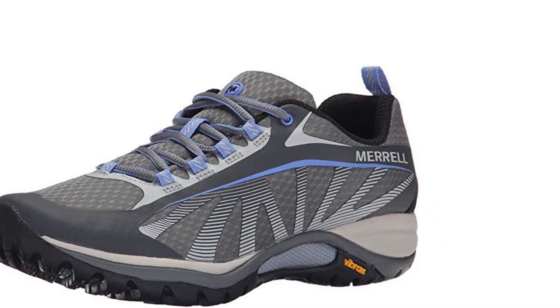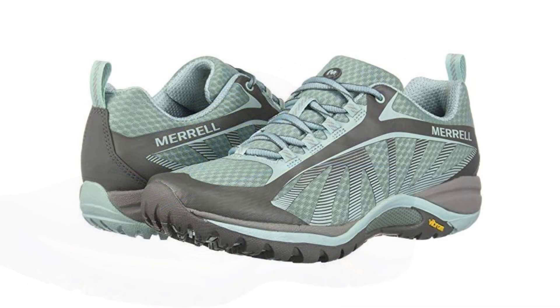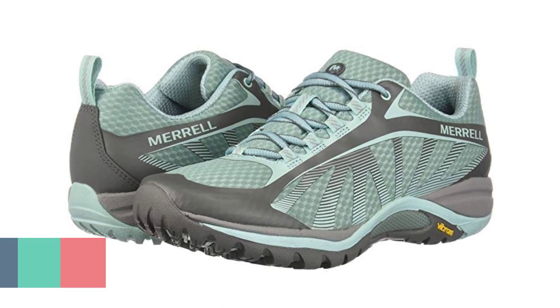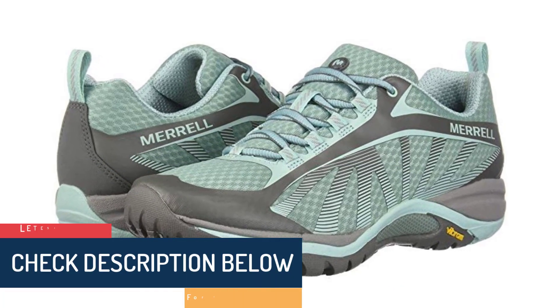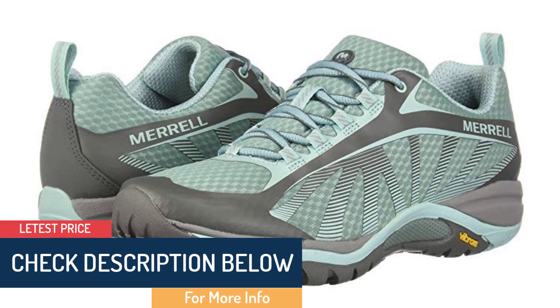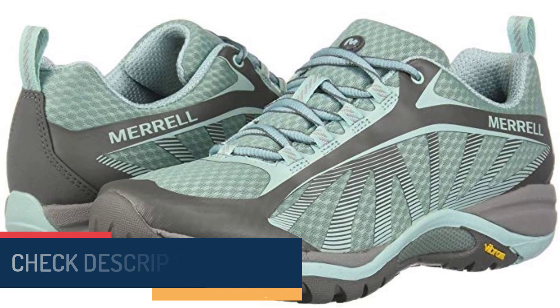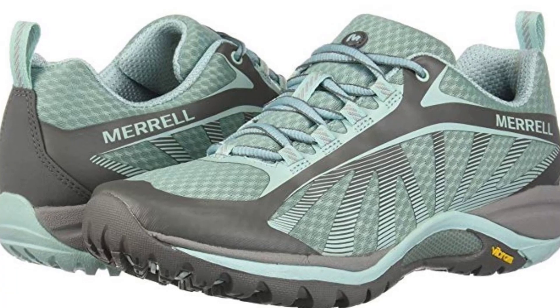As you'll be wearing these shoes for long hours, Merrell treated the footbed with organic odor control to keep your feet fresh, clean, and odor-free. The heel is crafted with an air cushion that makes the shoes lightweight but shock-absorbent. The mesh lining adds breathability to keep the feet dry and cool.